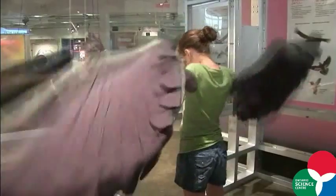Hi, I'm Mary Jane. I'm the Director of Science Content and Design at the Science Centre. We're here today in the Weston Family Innovation Centre to show you some of the fantastic new things that we're working on.